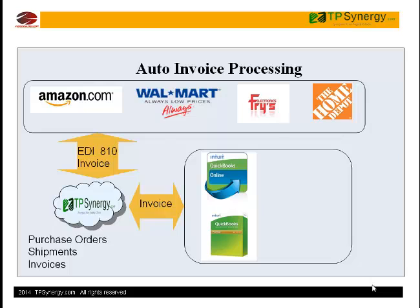When shipments are created in TP Synergy, invoices are automatically generated and posted into QuickBooks, and also sent to customers electronically through EDI.